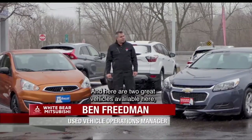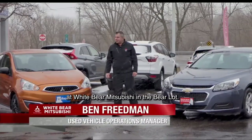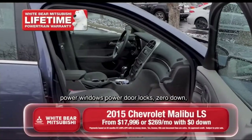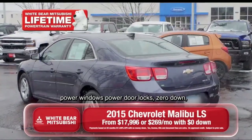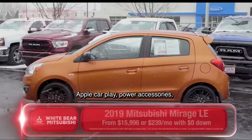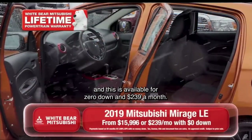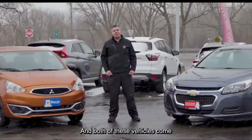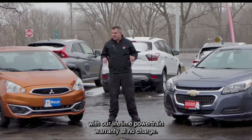Thanks a lot, Richard. And here are two great vehicles available here at White Bear Mitsubishi in the Bear Lot. Right here, we have a 2015 Chevrolet Malibu — power windows, power door locks — zero down, $269 a month. And right here, we have a 2019 Mitsubishi Mirage with Apple CarPlay and power accessories, available for zero down and $239 a month. Both of these vehicles come with our lifetime powertrain warranty at no charge.